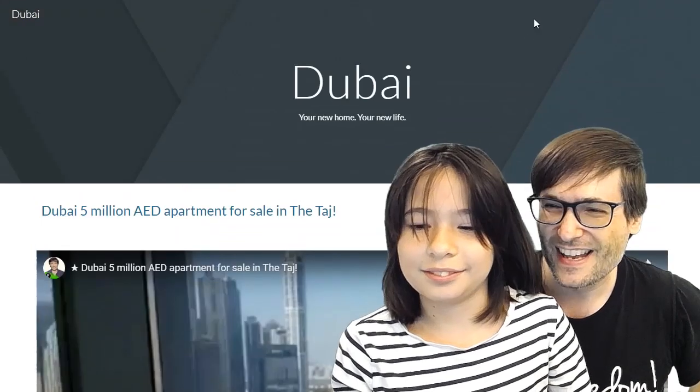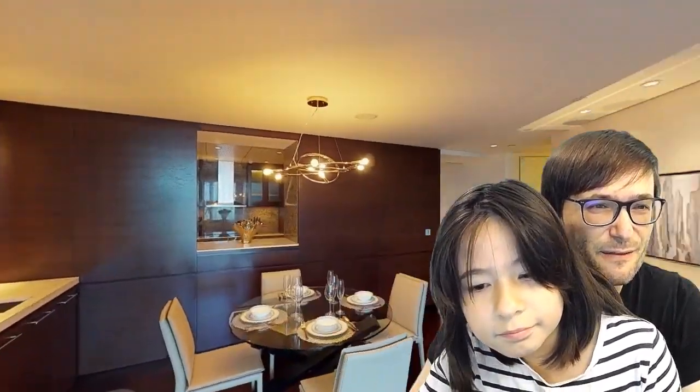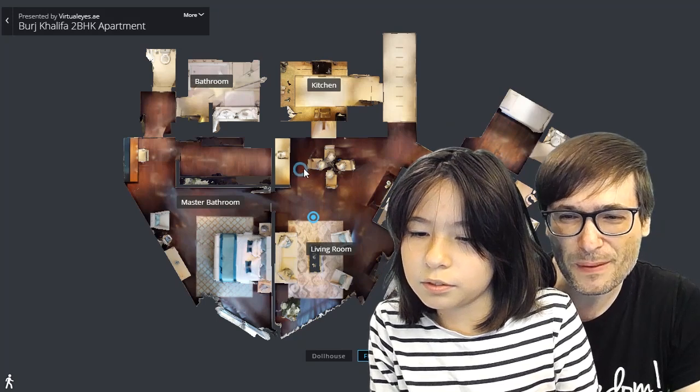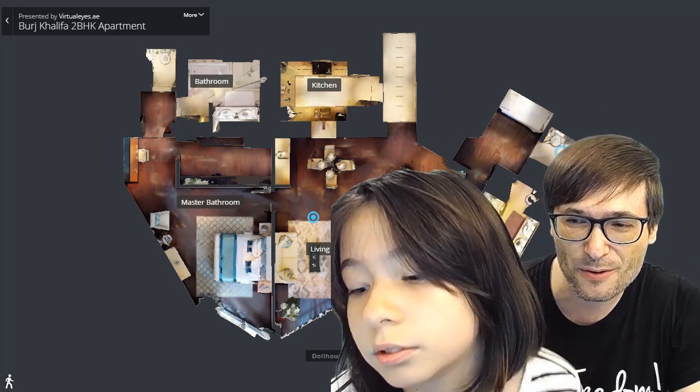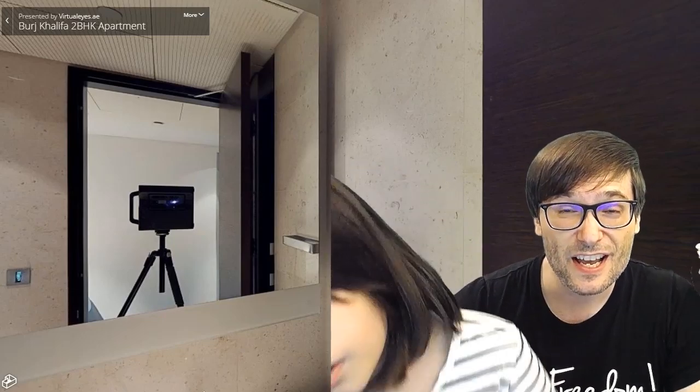Here it is — this is a full walkthrough of an apartment in the Burj Khalifa, the tallest building in the world. This is a 3D virtual 360 tour, and the cool thing is you can zoom out to the floor plan view. If you see it in a floor plan and want to look at a particular area — like this bathroom — you can see the camera in the mirror. So this is not a video 360 camera; it just takes photos. You have to move the camera every three feet to get the whole picture, and the transitions move smoothly between pictures — it is not a fluid video.